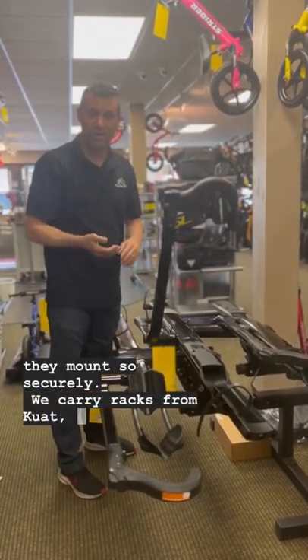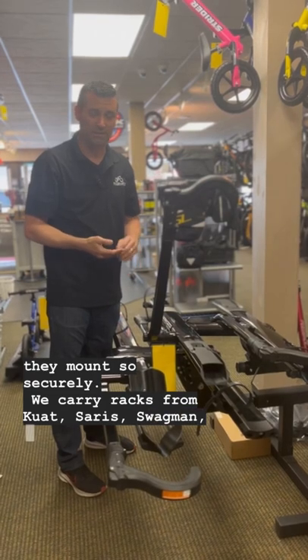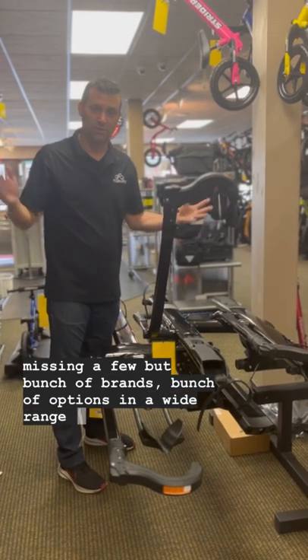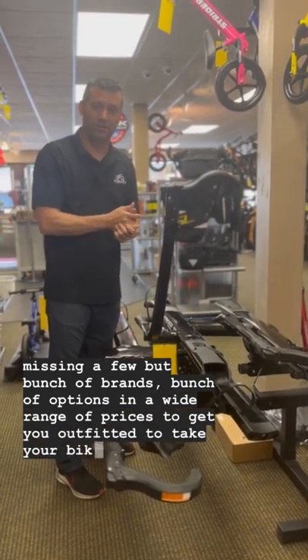We carry racks from Kuat, Saris, Swagman — I'm sure I'm missing a few — but a bunch of brands, a bunch of options, and a wide range of prices to get you outfitted to take your bikes wherever you want to go.